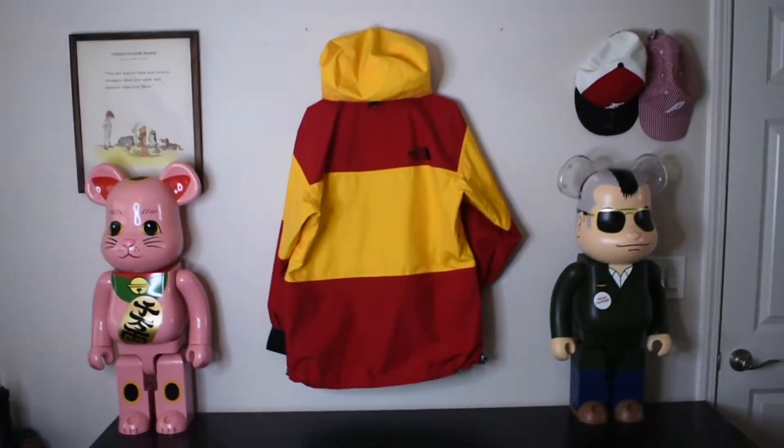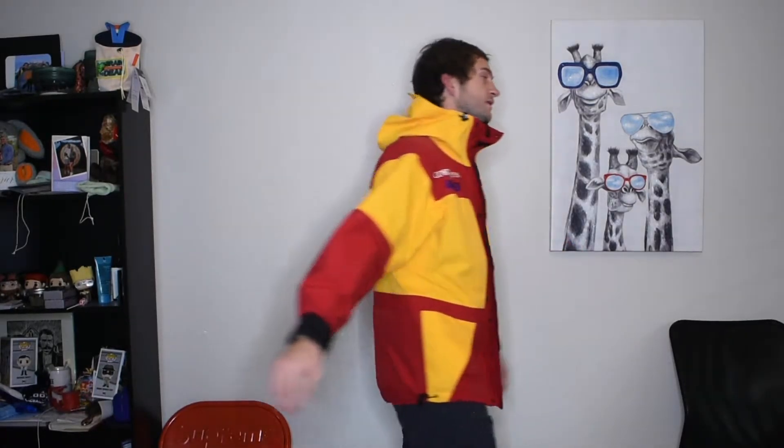Here we have the jacket on body. This is a size large, but it does fit small because this is an Asia exclusive, so it fits about a size down. If you're looking to buy this jacket, make sure you go at least a size up — that's truly important. I usually fit a large or medium, so it didn't matter too much to me. But for anyone that's pretty set on one size, make sure you go a size up because these do fit small.